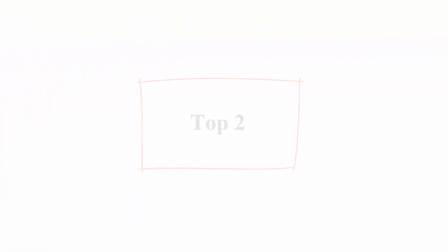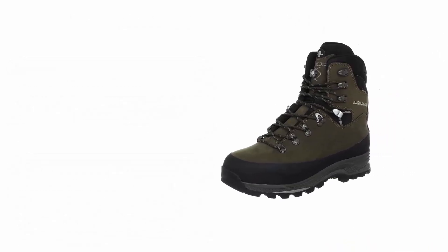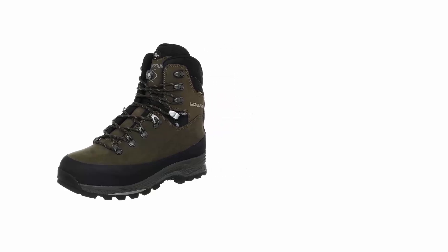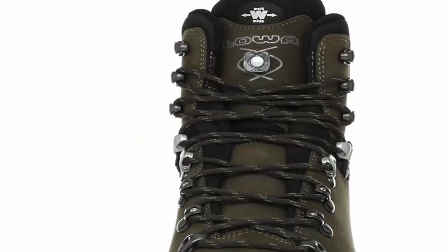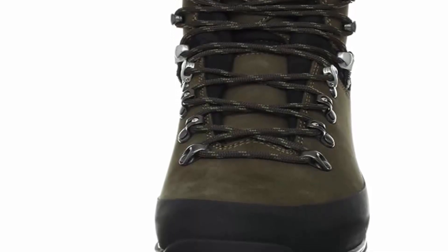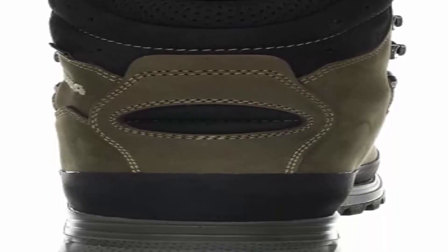Number 2: Lowa Men's Tibet GTX Trekking Boot. Lace-up hiking boot featuring D-ring eyelets and speed lacing hardware, with padded tongue and collar. Seamless, waterproof Gore-Tex lining with climate control perforated lining to manage moisture and heat. Features a C4 anatomically contoured tongue and Flex Fit for natural ankle flex and heel fit.